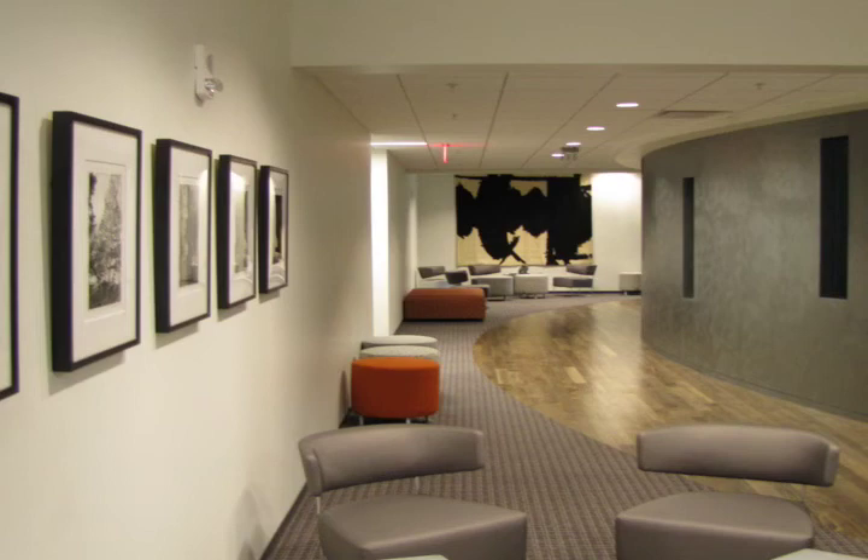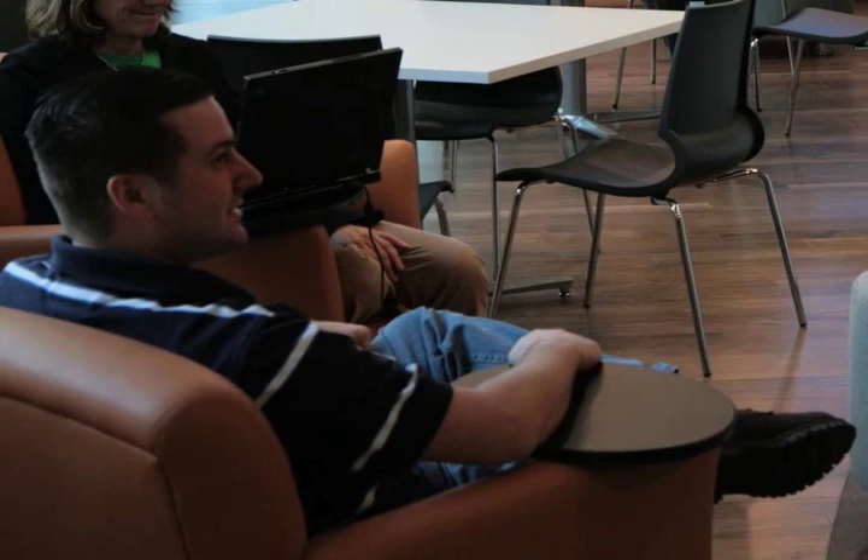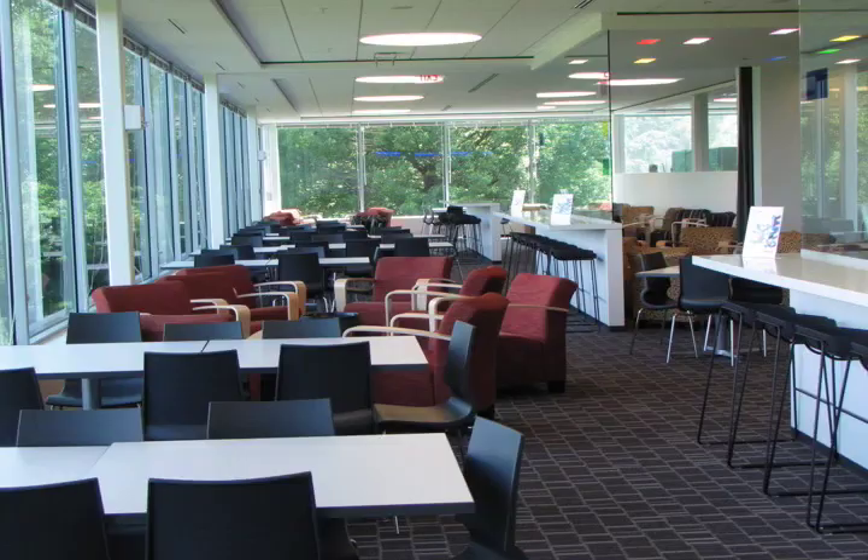With more square footage than Boston's Fenway Park or the TD Garden, the IBM Mass Lab will foster collaboration among employees while leaving space for organic growth and future acquisitions.